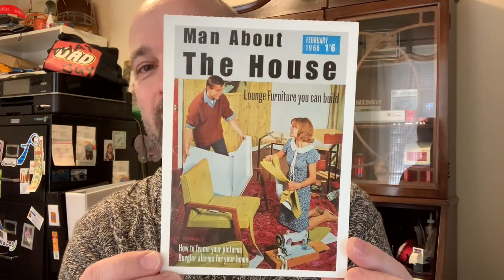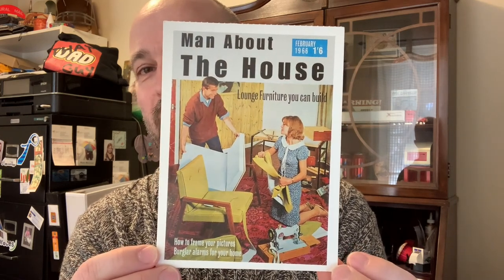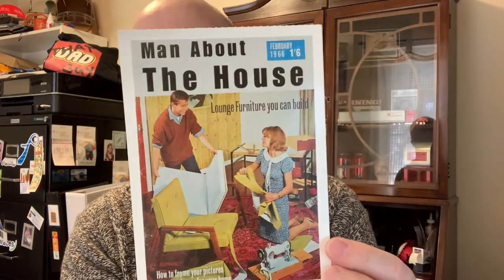This card I got a very long time ago, probably when I was just starting out with Postcrossing — it was sent to me. I really like it; it's funny. It's an old magazine cover from 1966, so that one's going out.